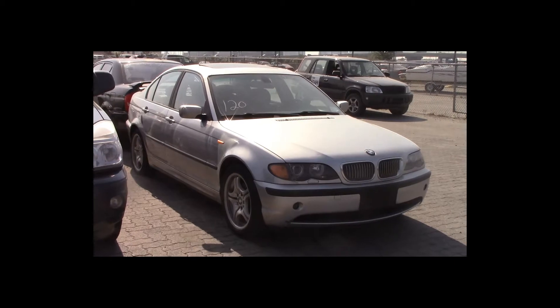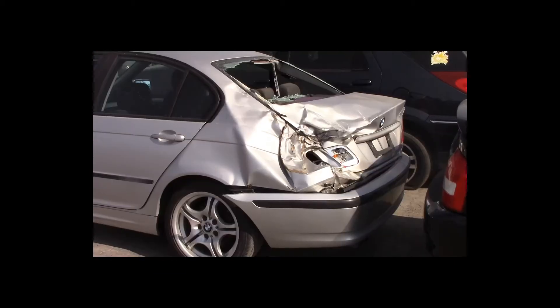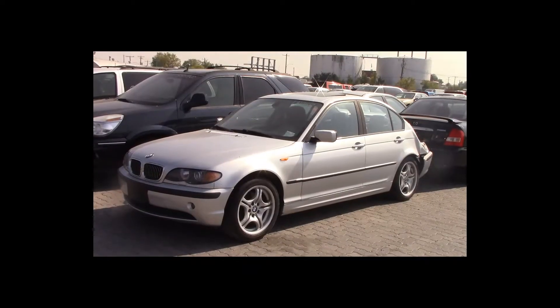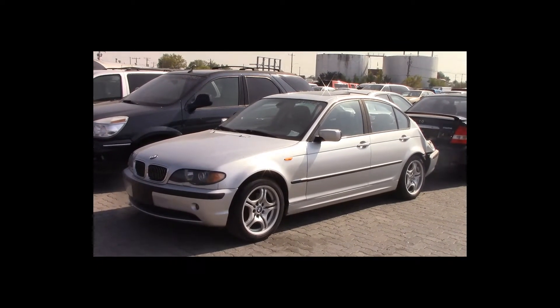Lot number 120 is a 2003 BMW 325i. This vehicle is a 6-cylinder with an automatic overdrive. It is loaded: leather seats, power sunroof.